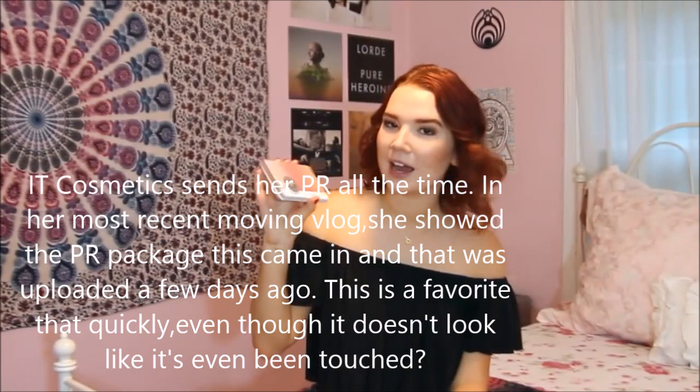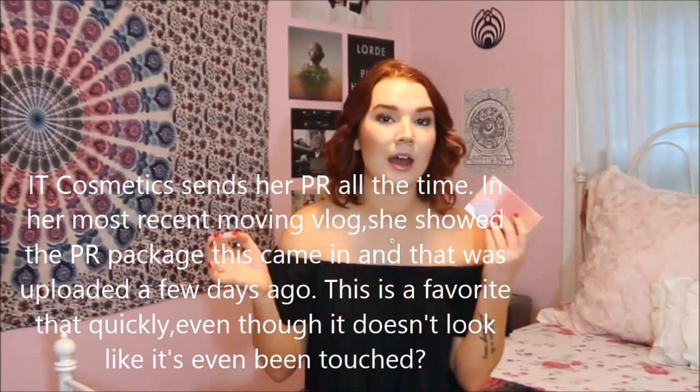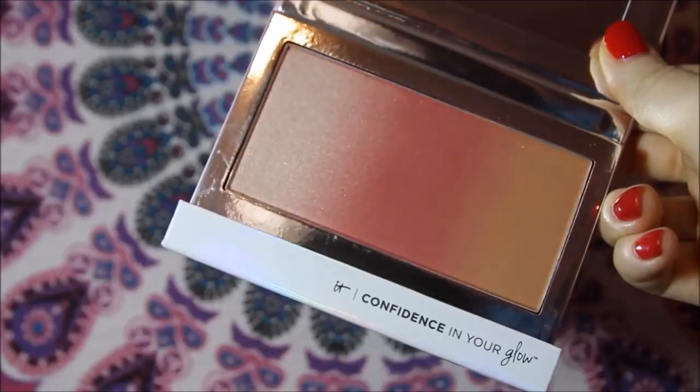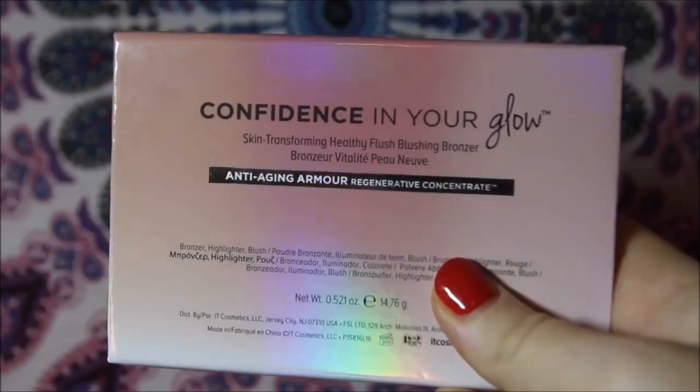In the favorites video, the first item she shows is something by It Cosmetics, a brand she loves. She shows off this product called the Skin Transforming Healthy Flush Blushing Bronzer — super long name.